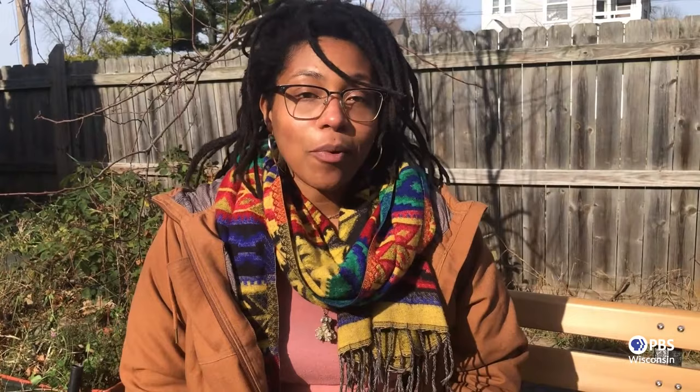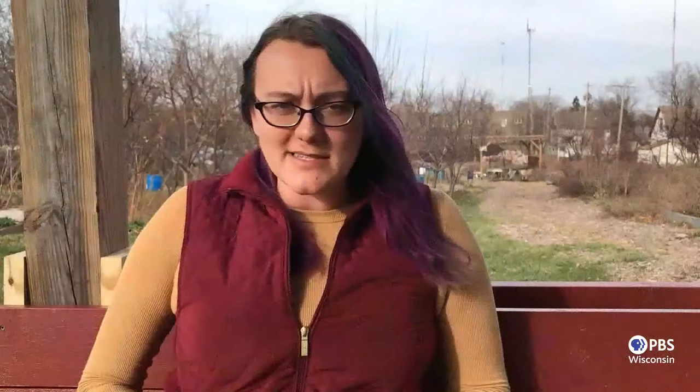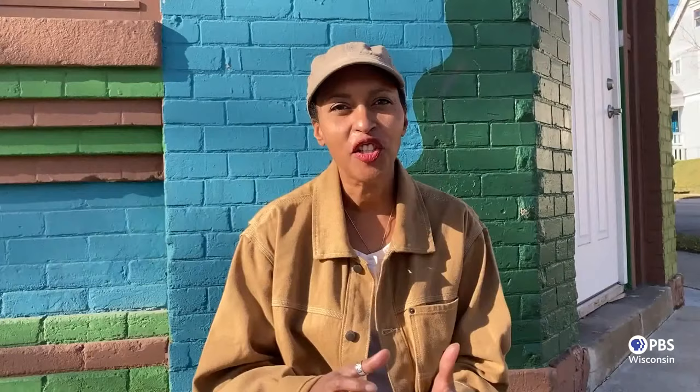Victory Garden Initiative is a non-profit organization located in the Harambe neighborhood of Milwaukee, Wisconsin. Our farmhouse is on Concordia and Richards, and our urban farm is across the street on Concordia. Our focus is primarily on helping communities grow their own food and creating a sustainable and socially just food system. For me, VGI is a place in the middle of the city where people can connect with their roots, connect with their neighbors, and spend time with their families. It's just like this little oasis in the middle of town.